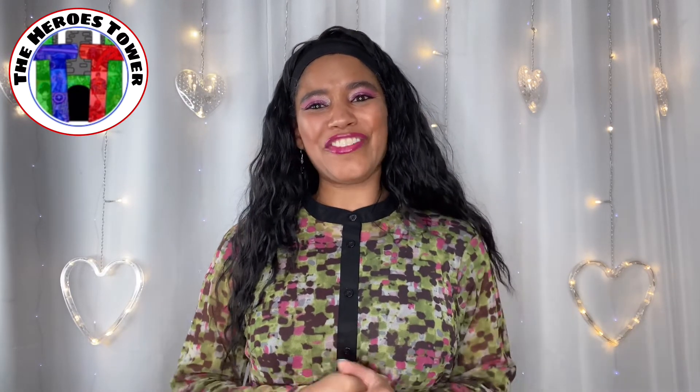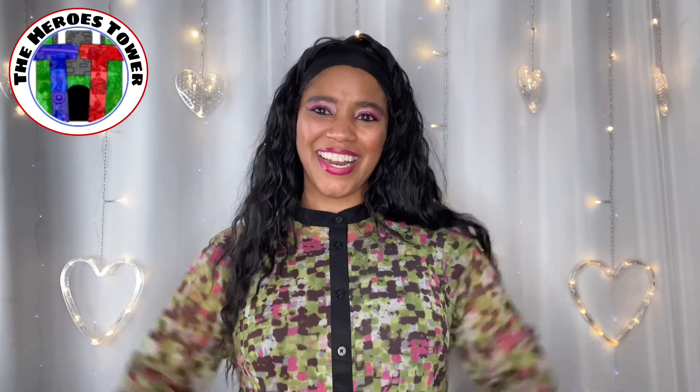That's all I got for you in this video, and I'll catch you in my next one. Bye!